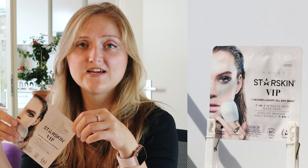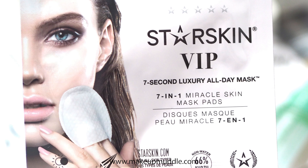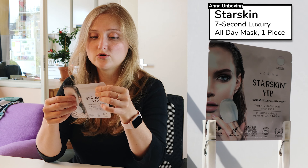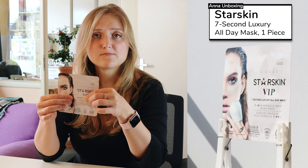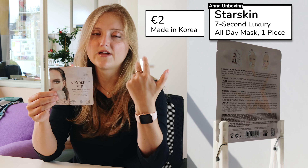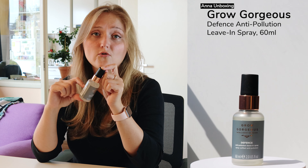Let's go through the products. The first one is a seven-second mask for your face from Star Skin VIP. You put your fingers inside the pad and massage your skin for seven seconds, then turn the mask and pat some serum into your face. On the package it says it can be used as a powerful overnight mask, and also as an all-day mask before you put on makeup. When you normally buy this mask it comes with a few pads, but we received one, so I think it's a sample.